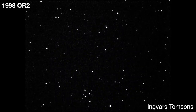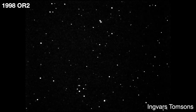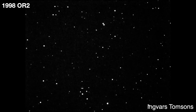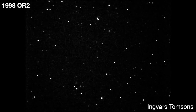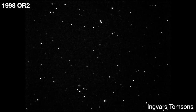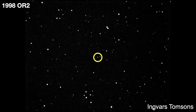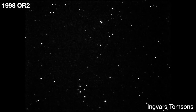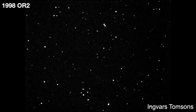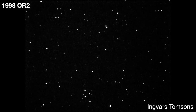More currently, asteroid 1998 OR2 passed within 3.9 million miles of Earth — that's only 16 times the distance to the Moon — on April 29, 2020. It's that small dot in the center of the screen moving against the background stars. 1998 OR2 is between 1.1 and 2.5 miles in diameter and it's moving at 19,000 miles per hour.